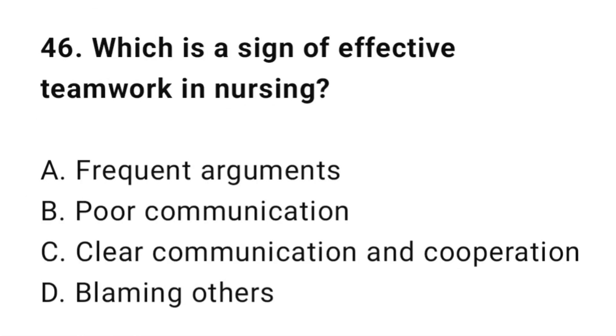Question 46: Which is a sign of effective teamwork in nursing? The correct answer is C: Clear communication and cooperation.